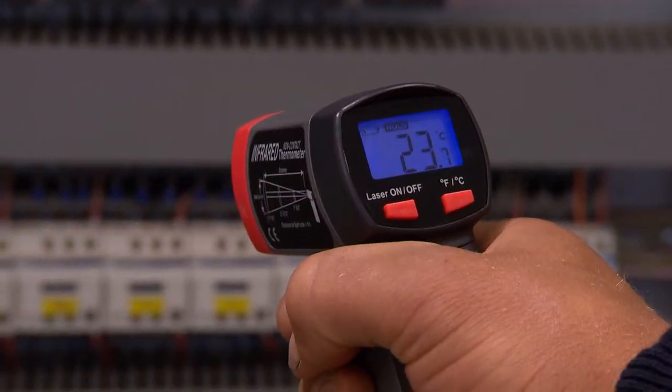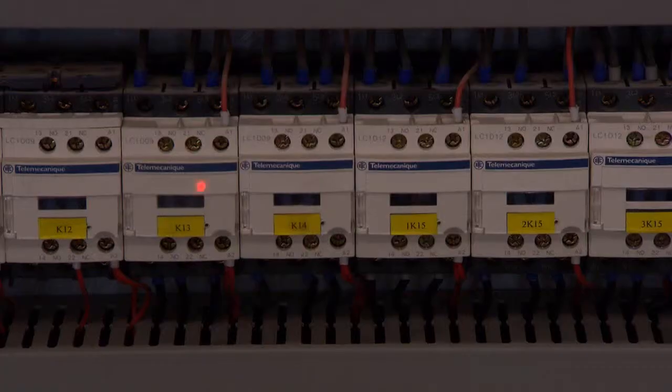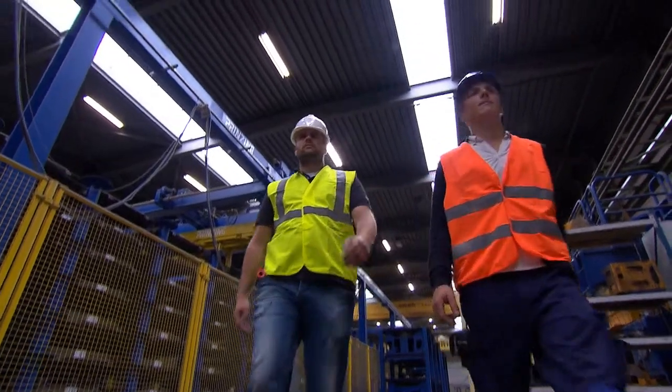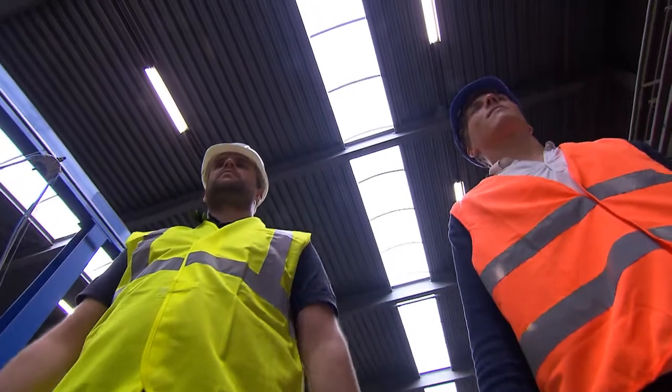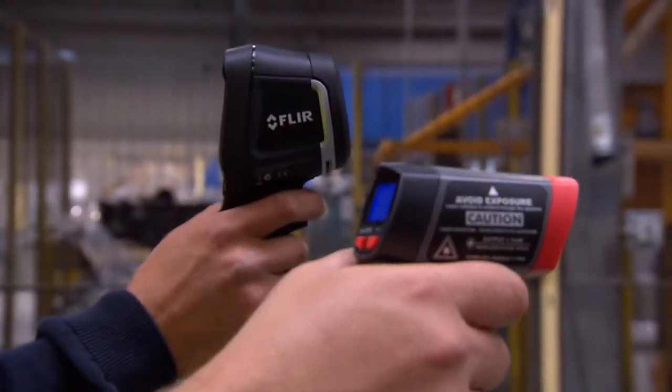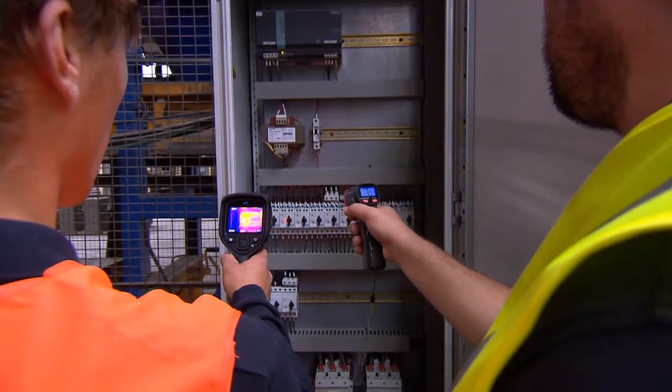A spot pyrometer was considered to be the ideal tool for measuring temperatures of electrical installations of buildings not too long ago. Today's electricians and building inspectors use a thermal imaging camera like the FLIR EX series. No more need to click hundreds of times to find the hot spot.